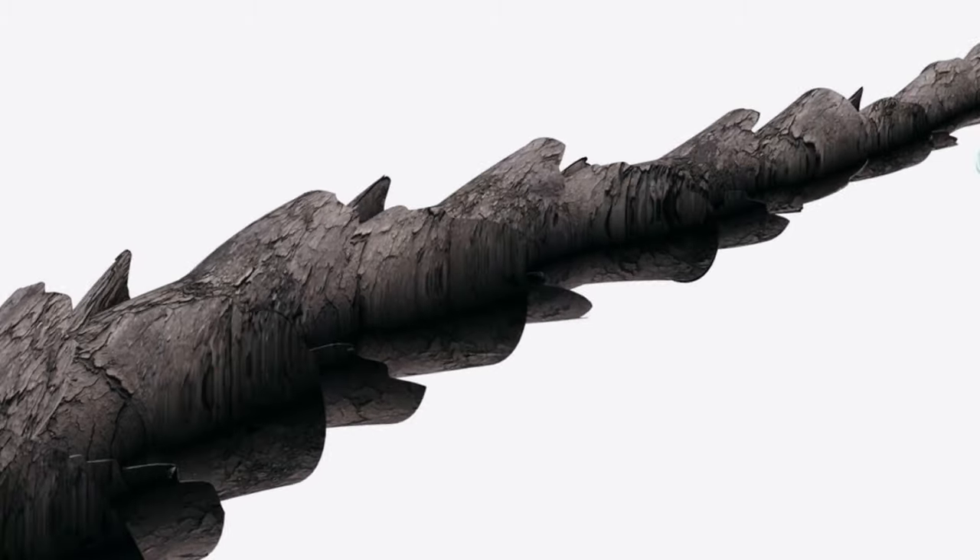First thing: there's cuticle damage. The cuticle layer is the outermost layer of the hair — it's the protective layer. To put it plainly, the cuticle layer looks like fish scales. When those scales lay flat and uniform on top of each other, that's when the hair is going to look less frizzy and more healthy.